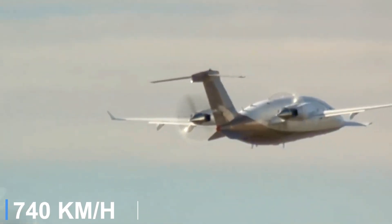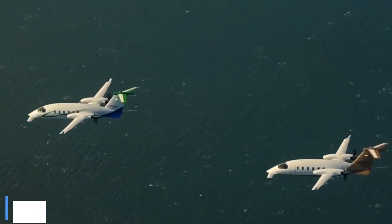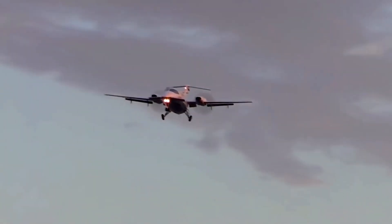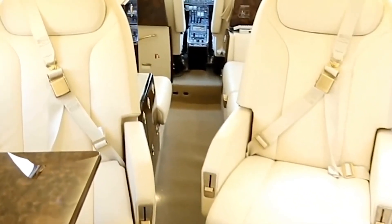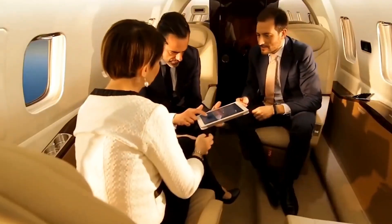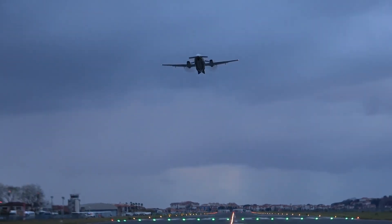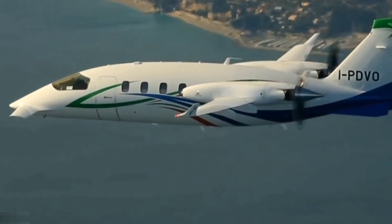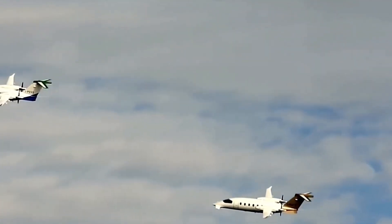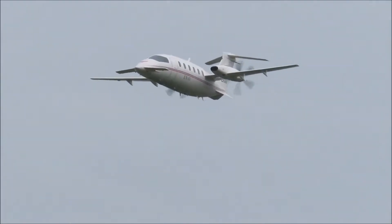Cruising at nearly 400 knots and with a range of about 1,500 nautical miles, it performs closer to a light jet than a turboprop, yet consumes significantly less fuel. The spacious pressurized cabin accommodates up to seven passengers in an executive-style layout with club seating and refined Italian craftsmanship. Its forward-swept wings and streamlined profile make it one of the most aerodynamically efficient aircraft ever built, used for private transport, air ambulance or business travel.